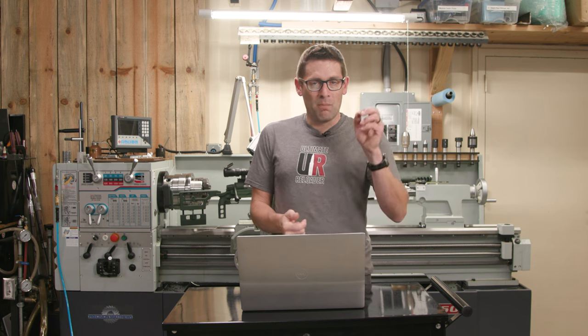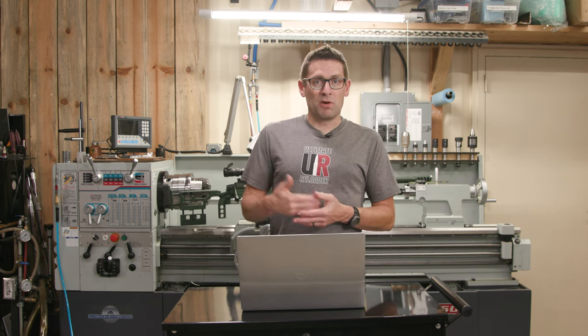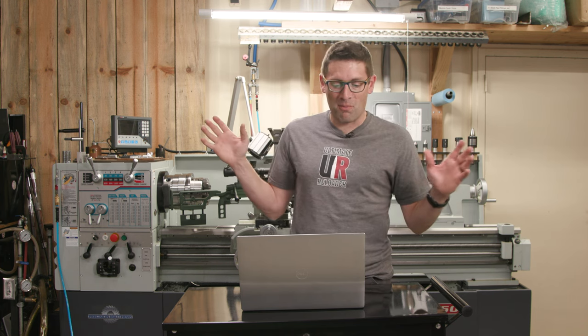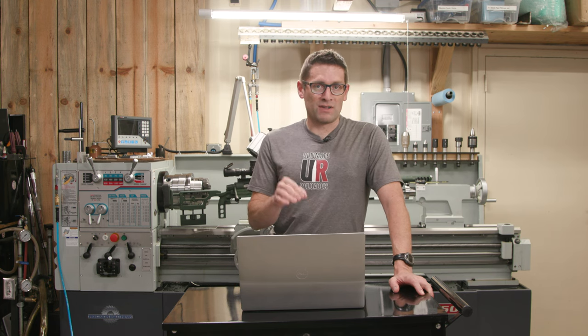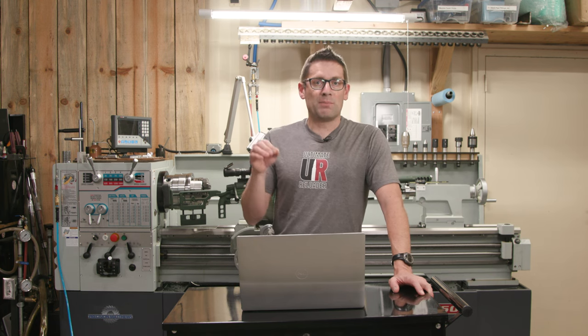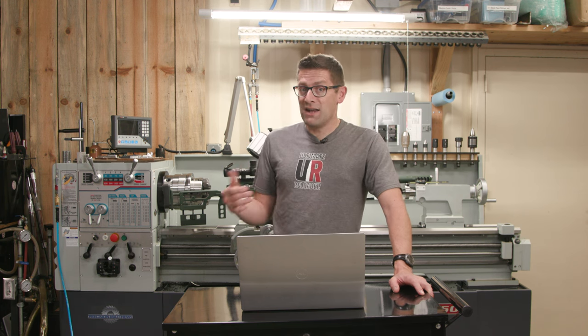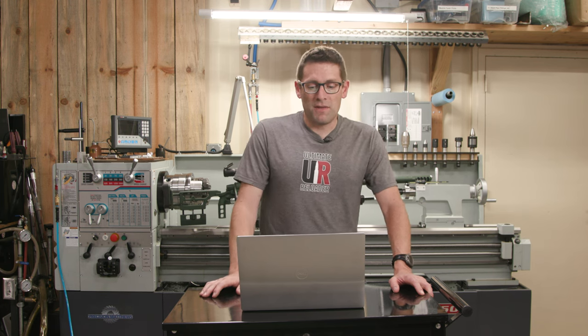My machinist handbook has a bookmarked page. What number drill do I need to pre-drill for quarter-20? That happens to be number 7 — I've memorized that one, but not a lot of them. This is the fundamental building blocks you're going to need in the shop day in and day out. You're probably going to know some of this, you might not. If you're coming in cold, this is going to give you that broad overview that you're going to need.